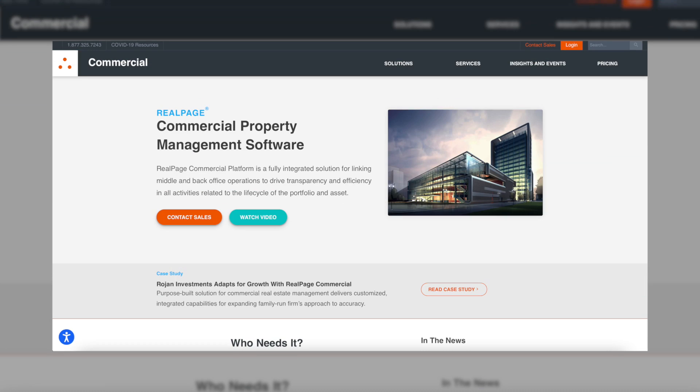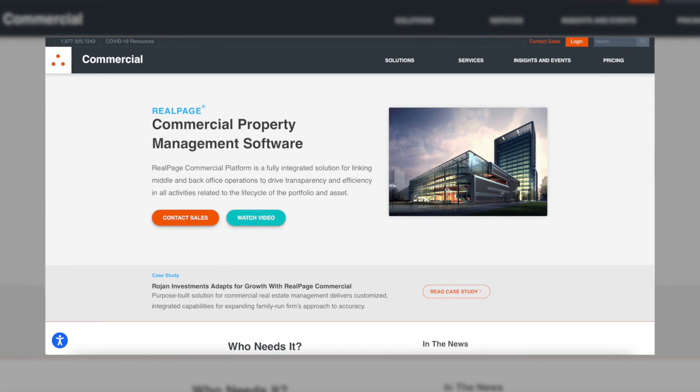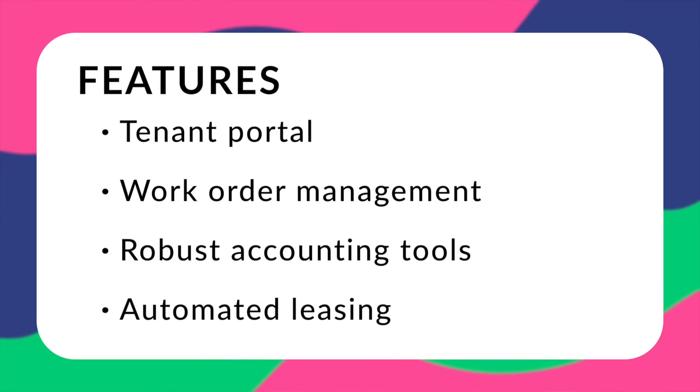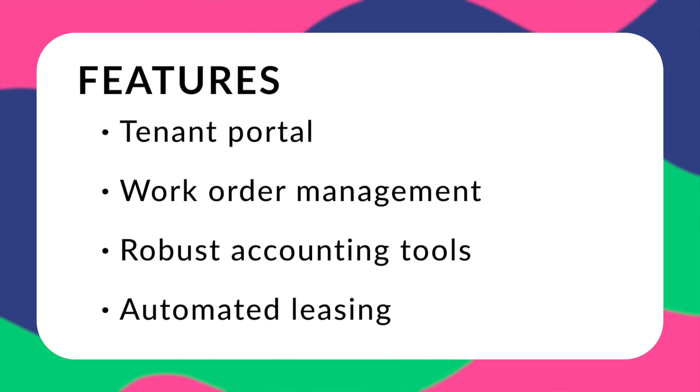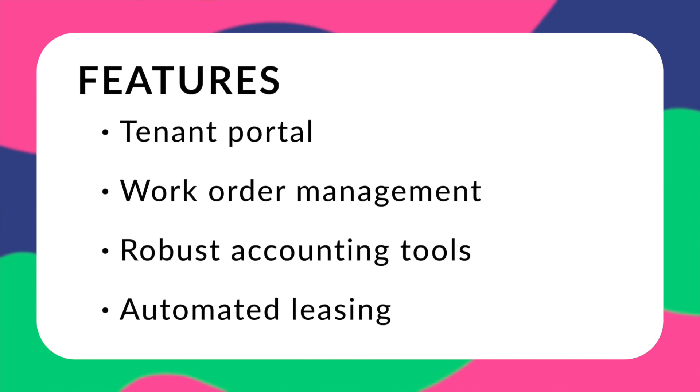Next is Real Page Commercial. They're a complete property management solution geared towards commercial portfolios, known for a convenient lease administration feature and an easy-to-use common area maintenance reconciliation system. Other features include a tenant portal for online payments and balance viewing, work order management, and accounting features including calculators for late fees, recurring charges, rent percentages, and CPI increases, plus a leasing automation feature.